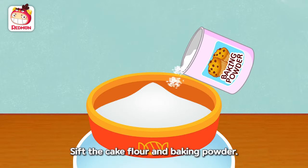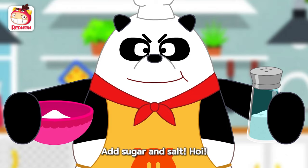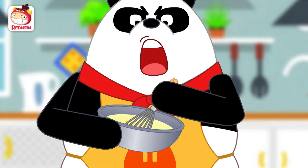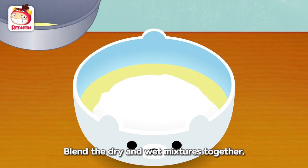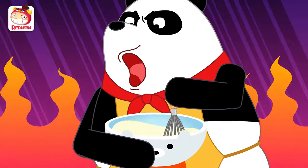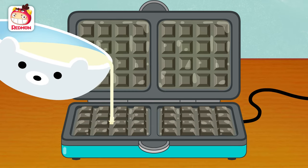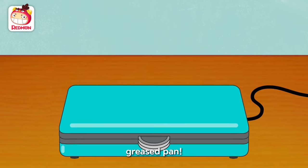Sift the cake flour and baking powder! Add sugar and salt! Mix eggs and milk together! Blend the dry and wet mixtures together! Add vanilla extract and cooking oil! Now, bake the batter on a greased pan!